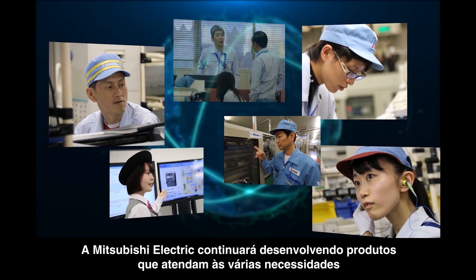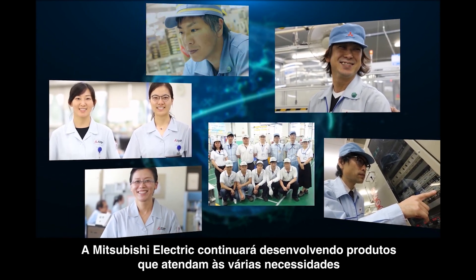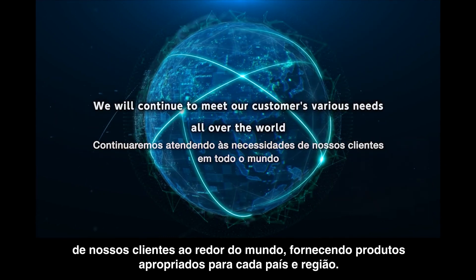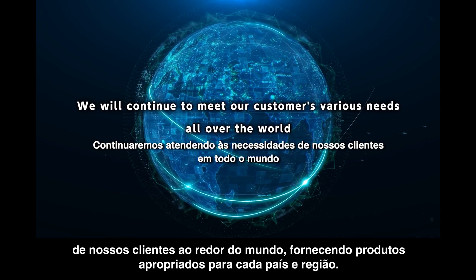Mitsubishi Electric will continue to develop products that meet the various needs of our customers around the world and provide suitable products for each country and region.